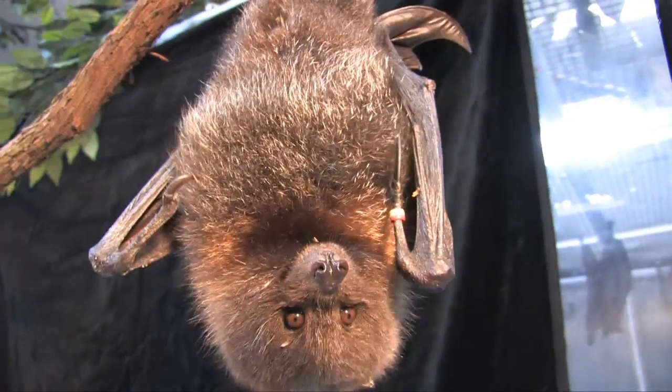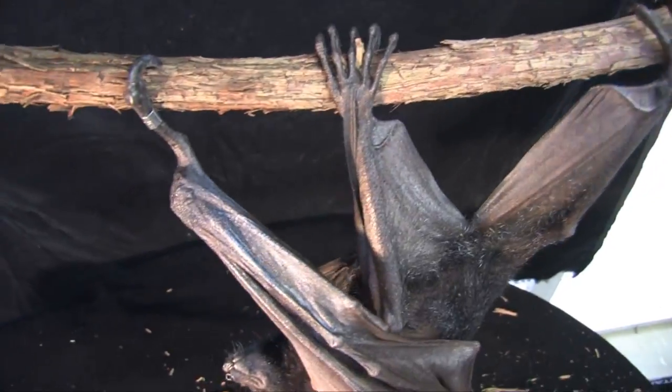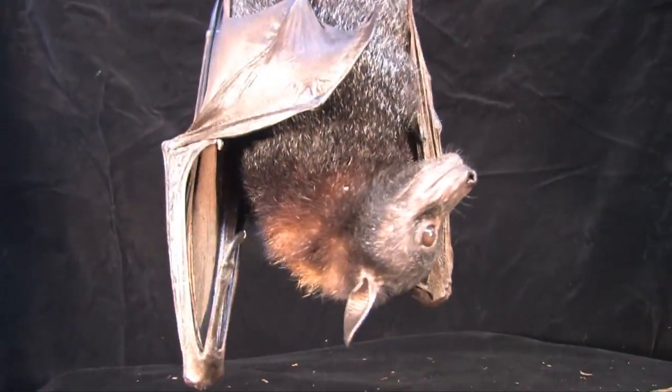Megabats are large bats found in the old world tropical rainforests like Australia, Asia, and Africa. These bats are also called flying foxes.